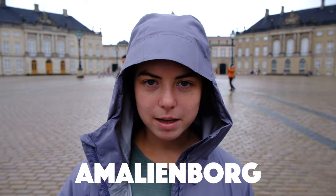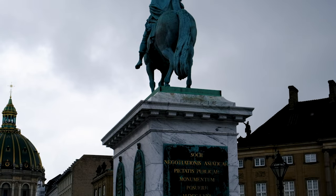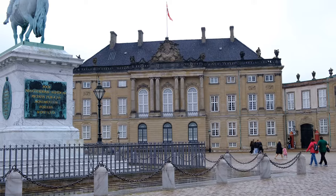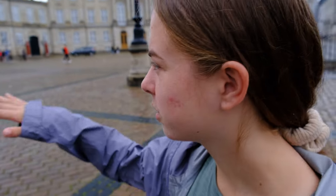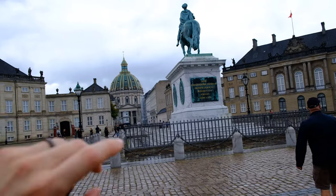We just made it to Amalienborg, which is our seventh stop, and it is home to the Danish royal family. There are four different palaces that make a circle — they all look identical, and four different royal families live in them. There are guards standing at each post guarding. They all live so close to each other in these nice little palaces. It's like the suburbs for the royal families. You think they invite each other over for bonfires and dinners and afternoon tea?